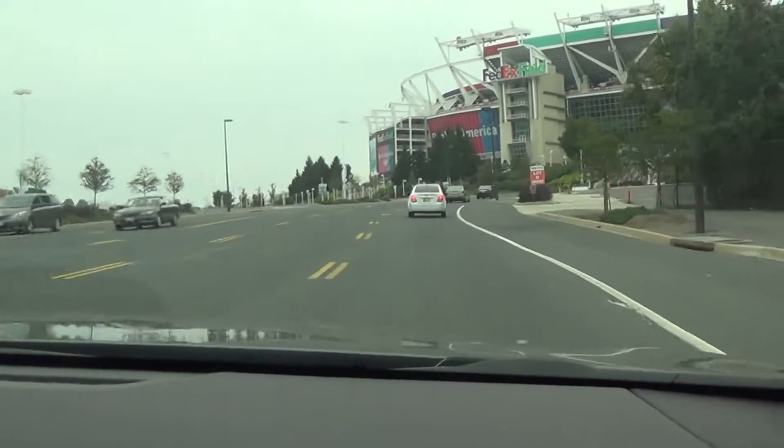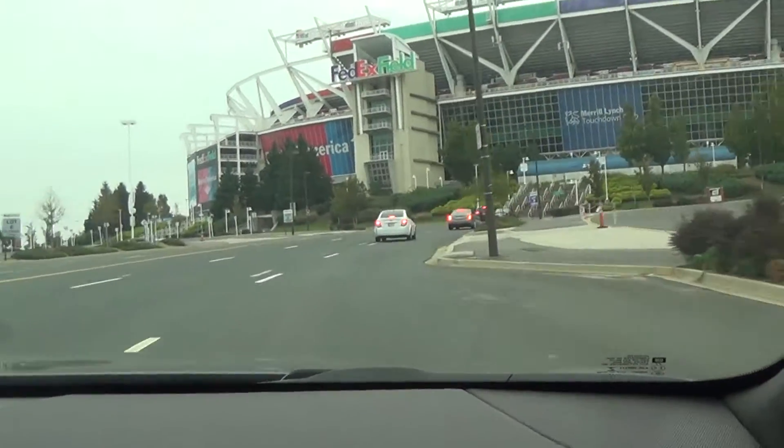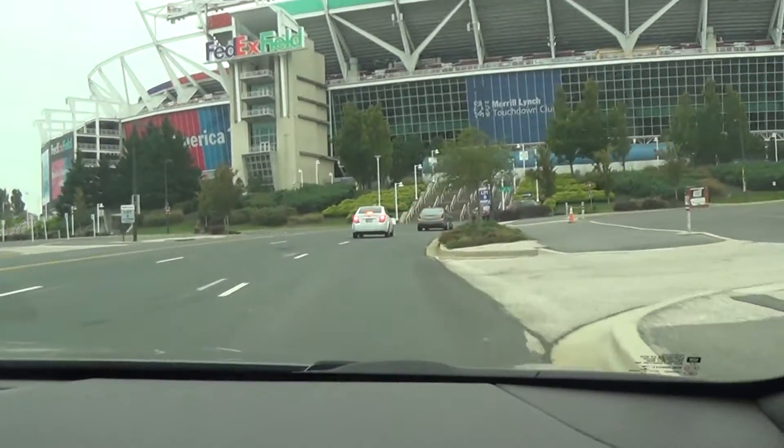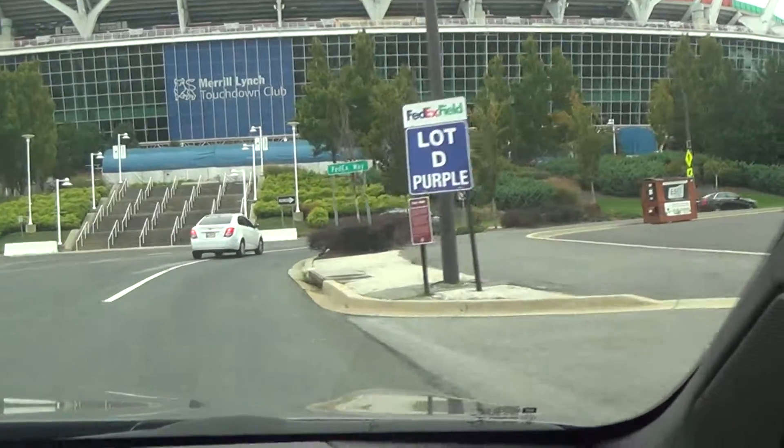Alright, up here at FedEx Way I'm going to make that right turn now — right turn. And again, once it's safe I'm going to go right to the middle lane.